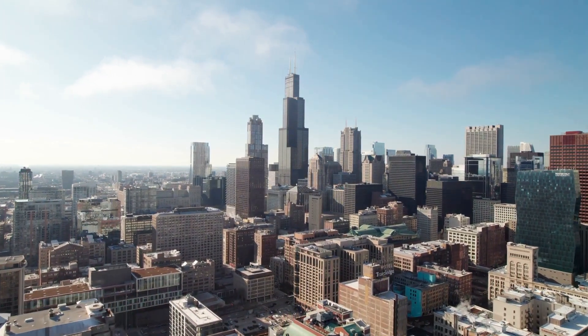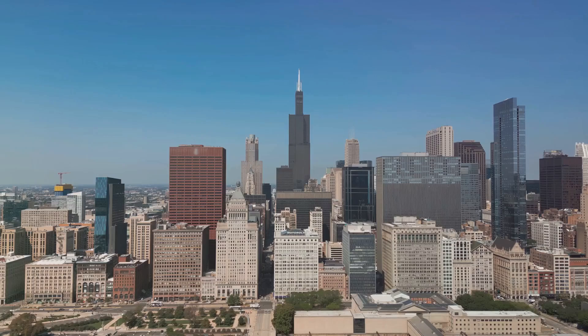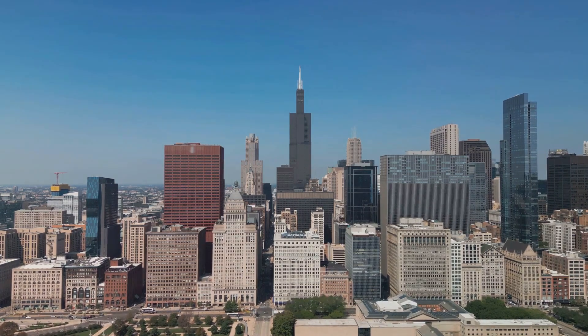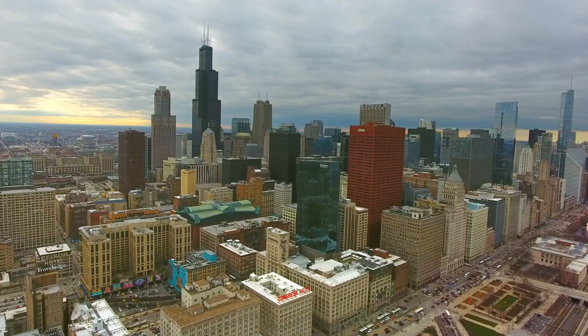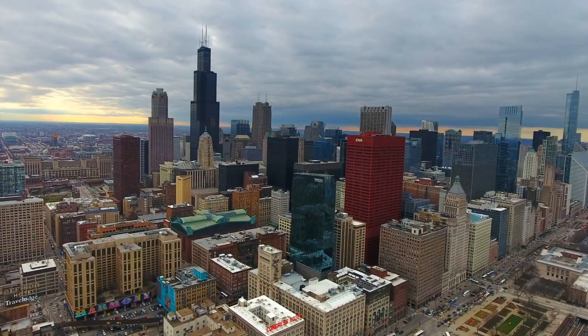Let's start our journey at the towering Willis Tower, one of the most iconic landmarks in Chicago. This impressive 110-story structure, once known as the Sears Tower, was the tallest building in the world when it was completed in 1973. Today, the sky deck on the 103rd floor offers unparalleled views of the city, extending nearly 50 miles on a clear day.